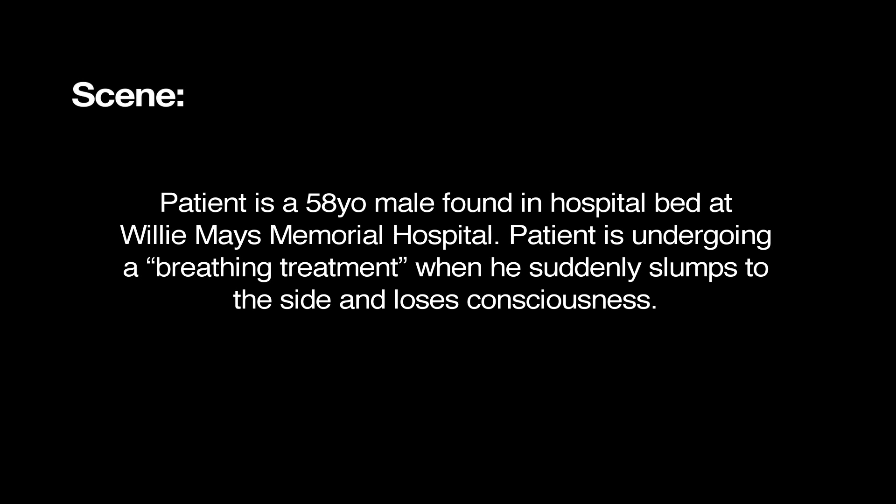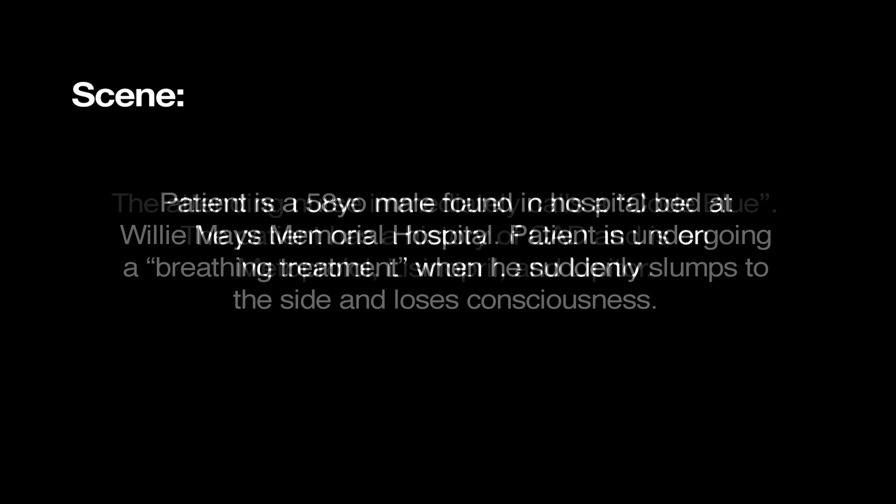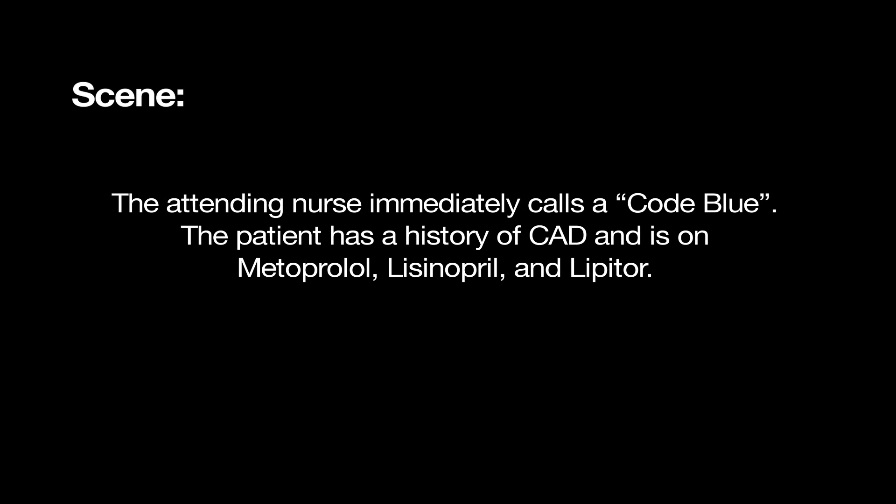The scenario involves a 58-year-old male patient at Willie Mays Memorial Hospital. He is in a hospital bed undergoing a breathing treatment for his chronic obstructive lung disease when he suddenly slumps to the side and loses consciousness. The attending nurse calls a code blue. The patient has a history of coronary artery disease and is on lisinopril, metoprolol, and Lipitor.